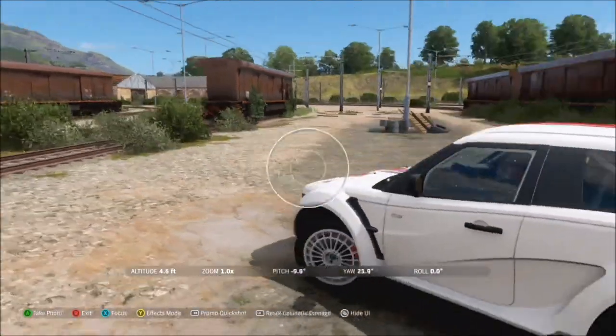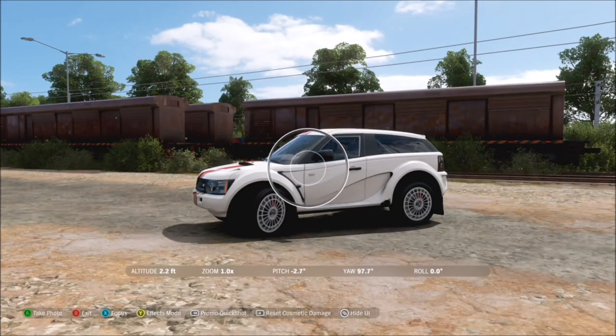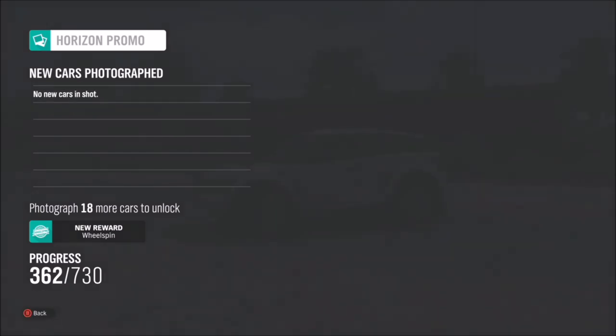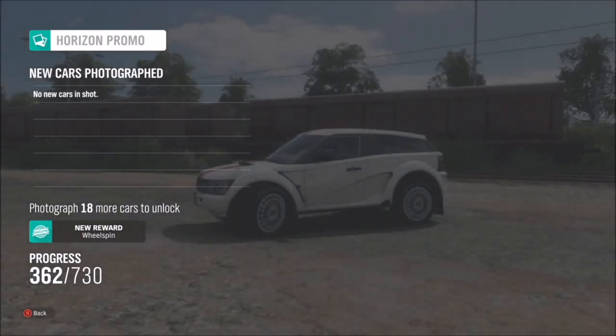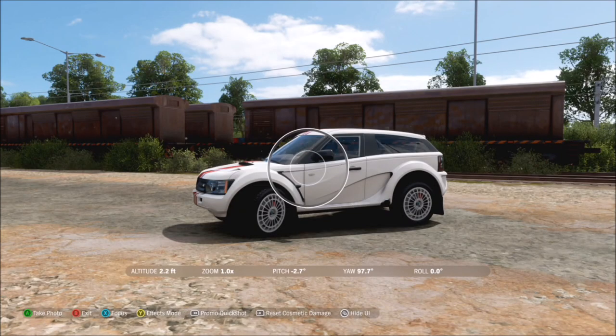You can take ages trying to pick a spot, or you can just take one dead centre in the car park or right next to all of the freight trains. It's entirely down to yourself, but it's super simple. As soon as you take your photo, two tick boxes will appear — one telling you that you've taken a photo of your car, and the other saying that you've taken it at the express north rail yard.